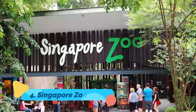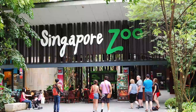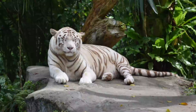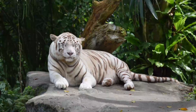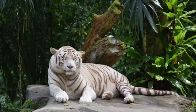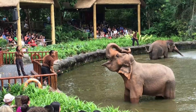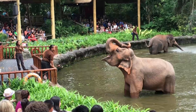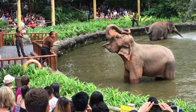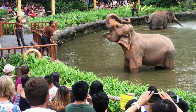Singapore Zoo. Billing itself as the world's best rainforest zoo, the Singapore Zoo is a pretty impressive place. The facility is clean and inviting, and the animals appear well-treated, with plenty of lush vegetation and habitat space. The orangutans are particularly impressive, and visitors can watch as babies and adults alike swing high above their platforms and snack on fruits. There is also a large chimpanzee family, zebras, meerkats, a Komodo dragon, mole rats, white tigers, kangaroos, and many other creatures.